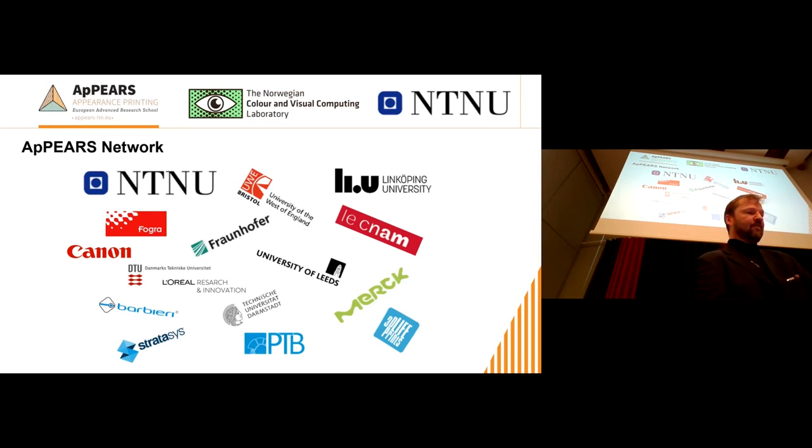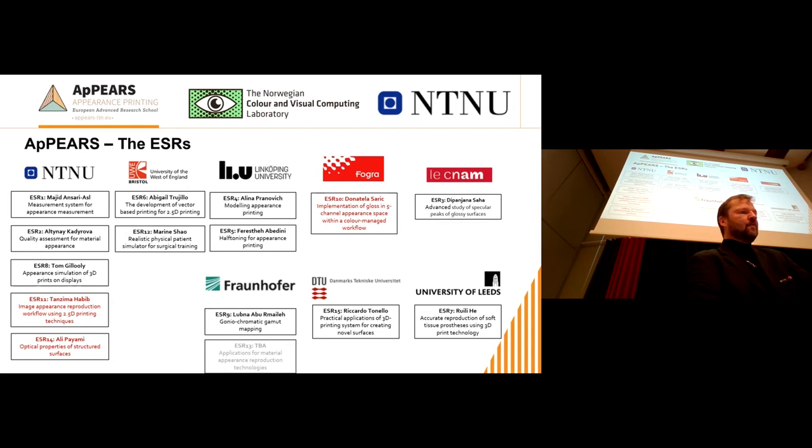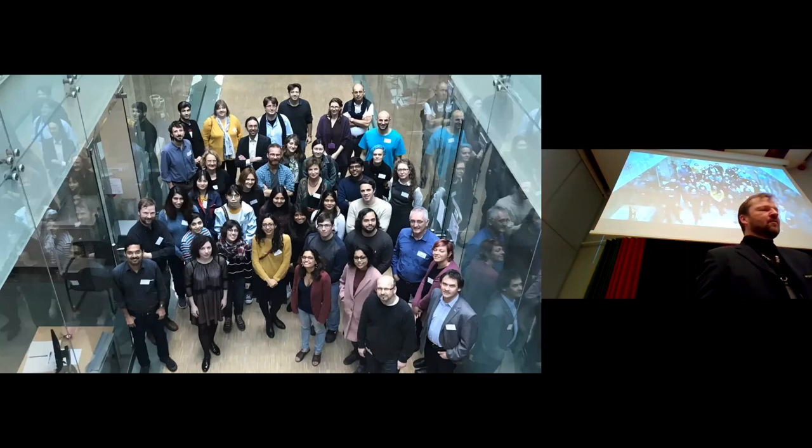The network of the project is a very important aspect — we could not do this project without all of these partners. We have 15 PhD students, and in today's workshop we have Alcima, Ali, and Donatella presenting their research, which will give good examples of the work being done in the project. This project is really about these researchers — developing their careers and training them to become experienced researchers.